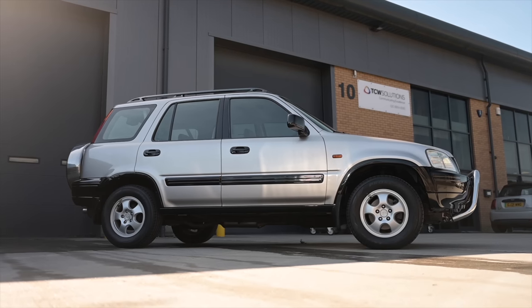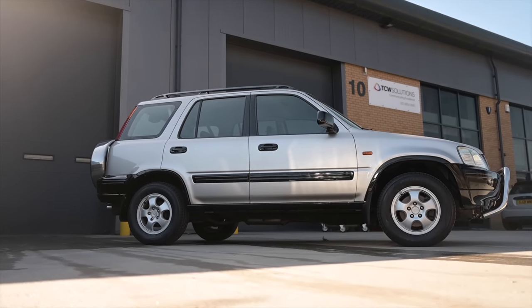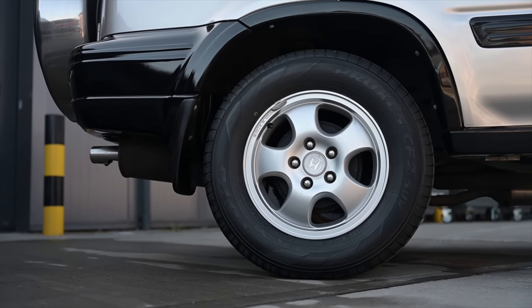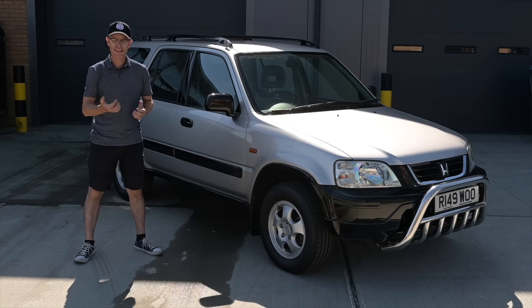The CRV was Honda's first in-house designed SUV, styled by Hiroyuki Kawazi starting in 1993. It finally went on sale in 1995, and in October of that year it went on sale in Japan only through Primo and Verna dealerships, before hitting Europe and the US in 1996.